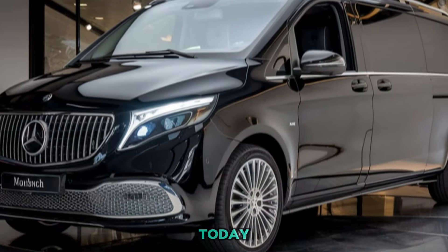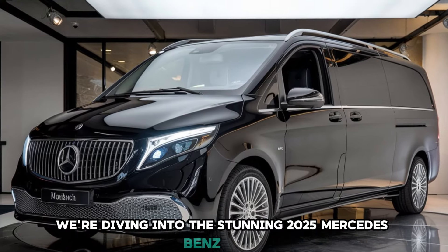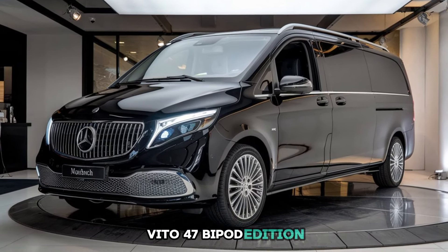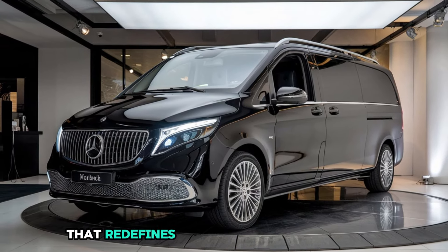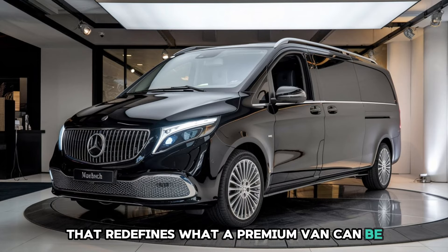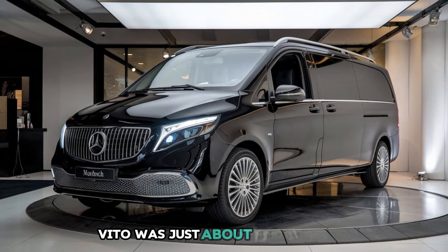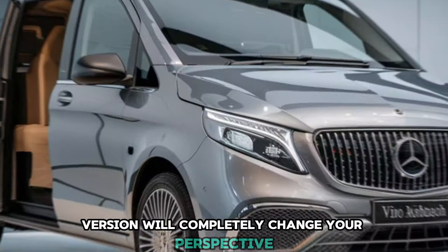Welcome back to our channel. Today, we're diving into the stunning 2025 Mercedes-Benz Vito Maybach edition, a luxurious masterpiece that redefines what a premium van can be. If you think the Mercedes Vito was just about practicality, this Maybach version will completely change your perspective.